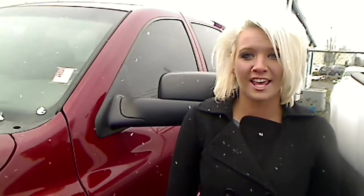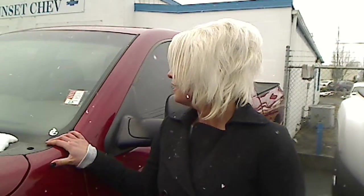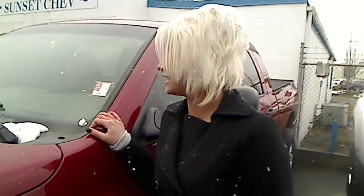Hey guys, it's Ashley here at Sunset Chevrolet in Sumner and I am here to take you on your virtual tour. Here we have a 2006 Dodge Ram 1500. This truck comes fully equipped with a 5.7 liter Hemi engine. The stock number on this vehicle is 1661B.